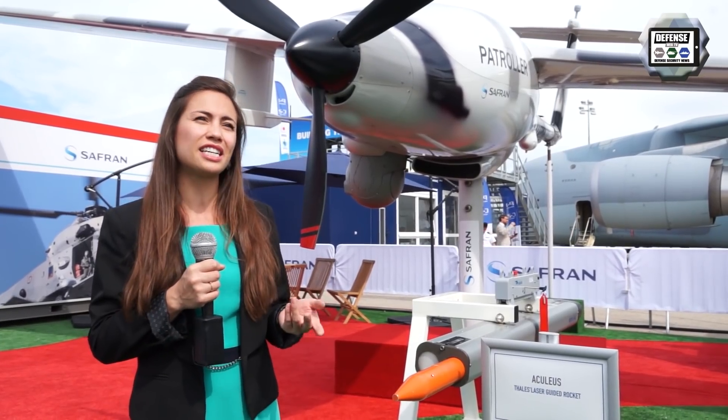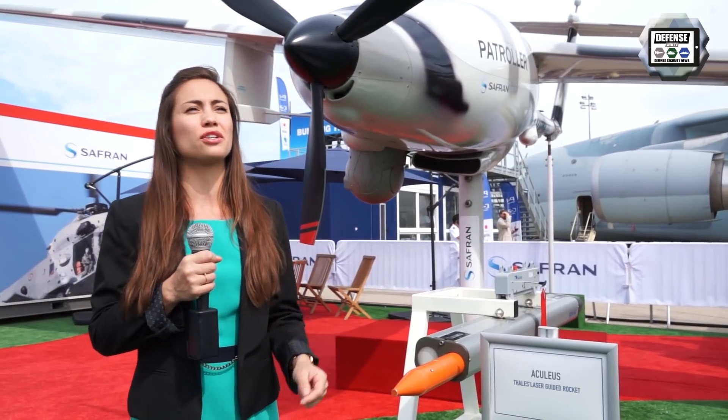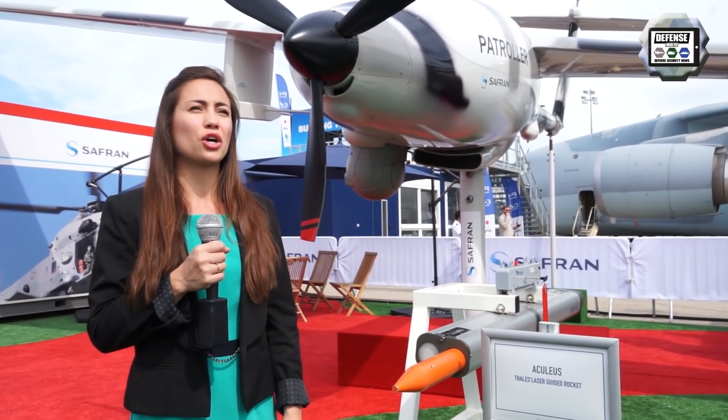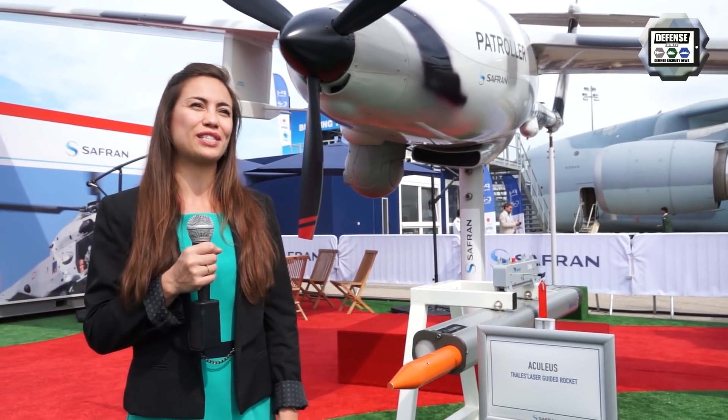Missions range from intelligence and tactical reconnaissance up to surveillance of borders, surveillance of maritime areas and coastlines, and also monitoring of major events and protection of sensitive sites.